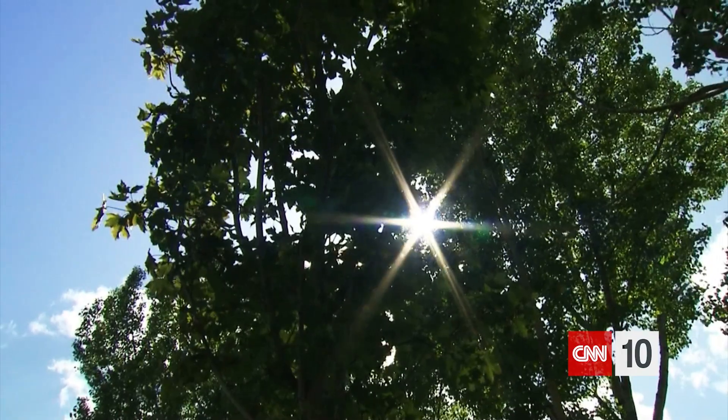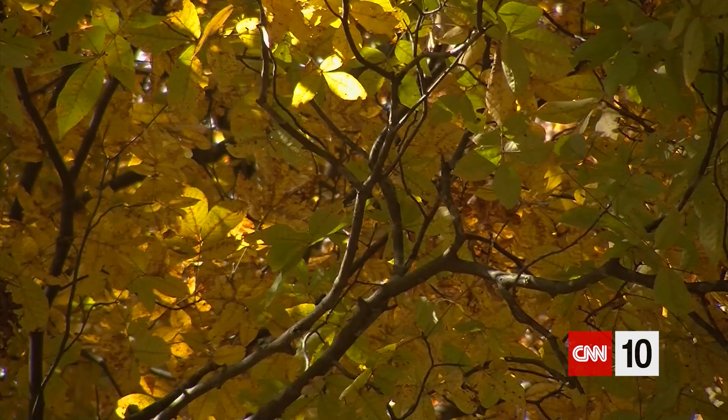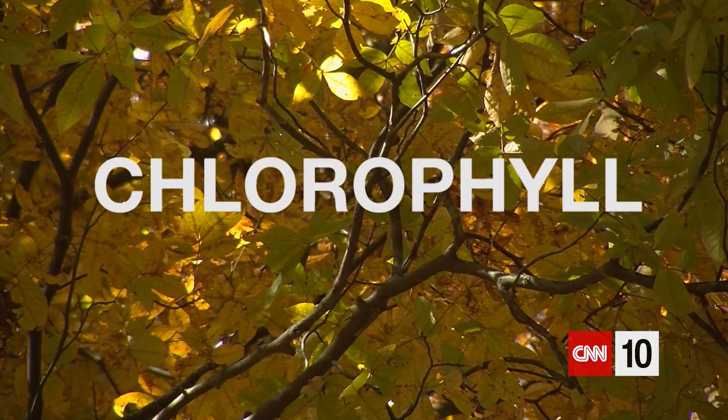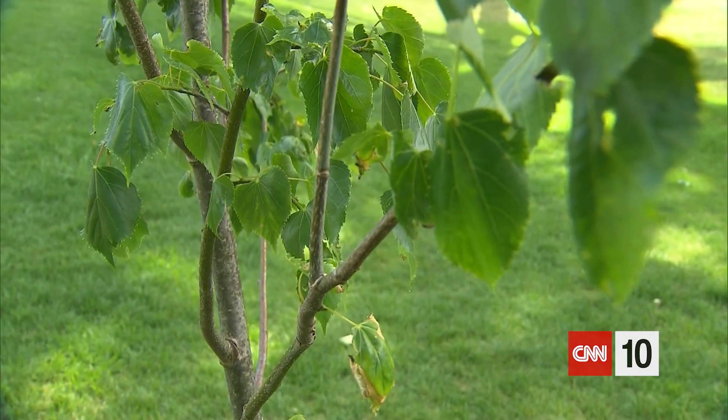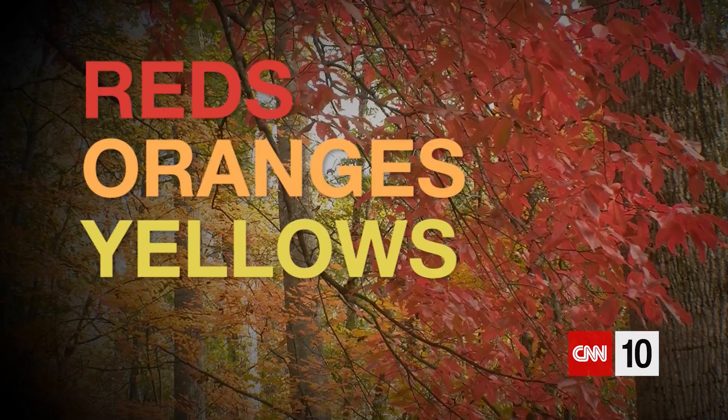I want you to think about leaves on a tree as essentially mini solar panels. What they're able to do is fascinating. They are taking the sunlight in and through a process known as photosynthesis, they're able to transfer the sun's energy and create a chemical known as chlorophyll. Now chlorophyll is key because it gives the leaves their green colors during the long summer months, but beneath the surface, the leaves actually always have the reds, the oranges, the yellows in place.